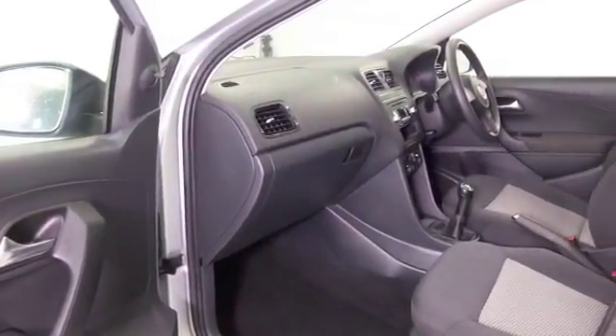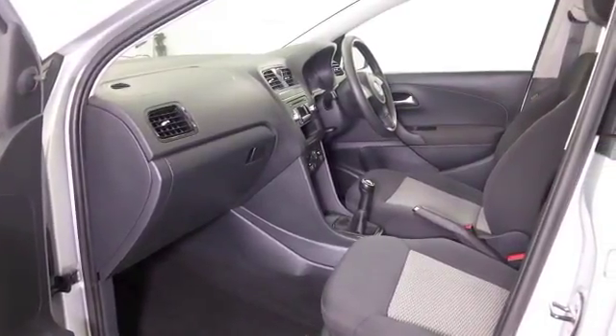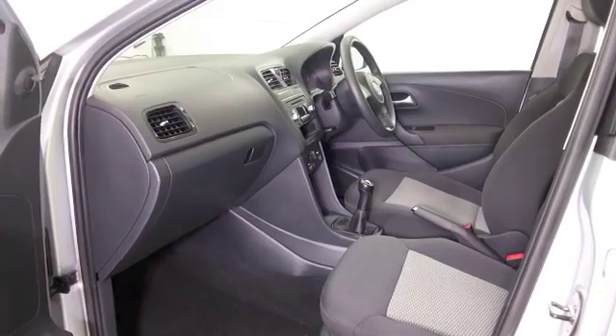Central locking, airbags, power assisted steering, and a decent sounding radio and CD player too. So I think you'll get on famously.